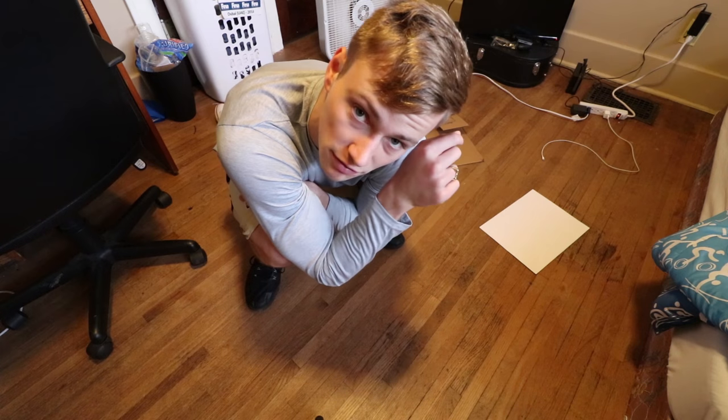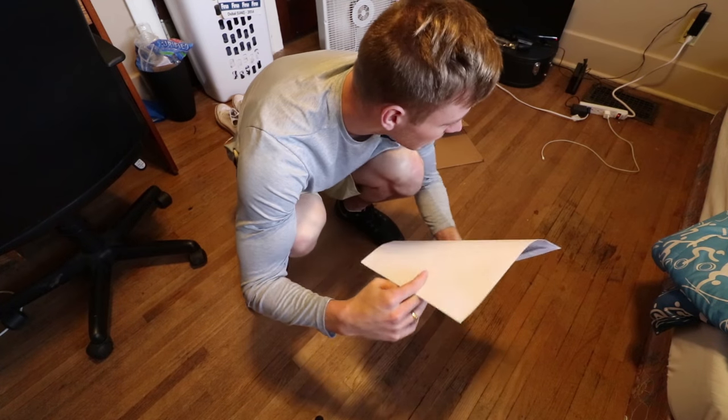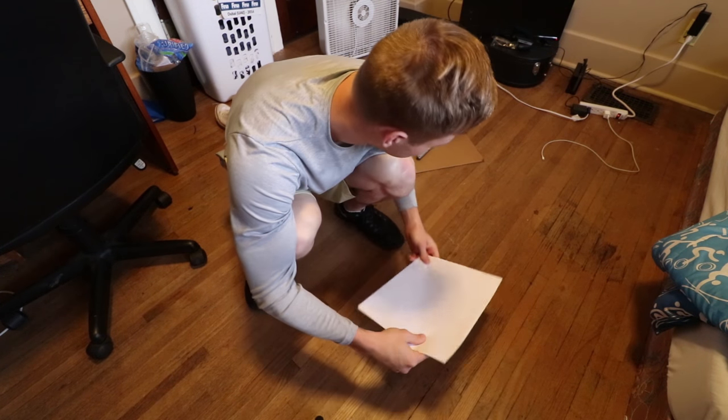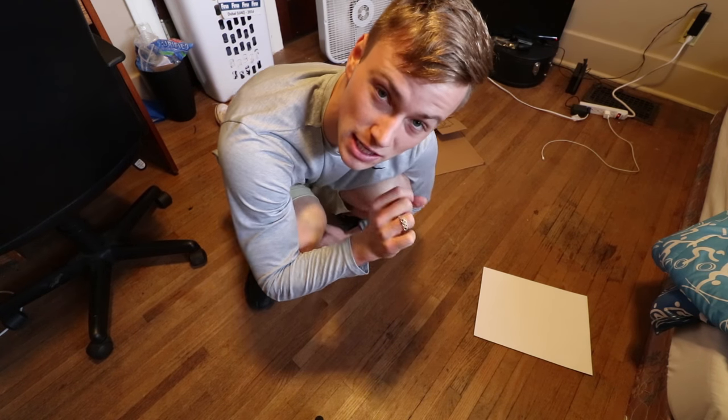This morning I need to mail off a print. The way I do that is I take an envelope and put the print in between two pieces of thick cardboard so it doesn't bend in the mail.